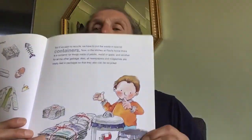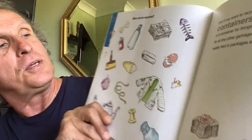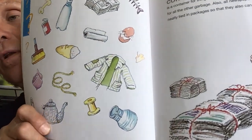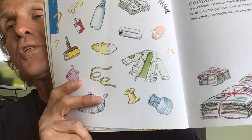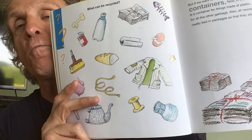If we want to recycle, we have to put the waste in special containers. In the kitchen of Paul's home, there is a container for things made of plastic, metal, or glass, and another for all the other garbage. Also, all newspapers and magazines are neatly tied in packages so that they can also be recycled. There's the compost bin, the recycling can, and bundled newspapers. Most kitchen items can be reused or recycled — we can throw away fewer things by recycling, reusing, or reducing.